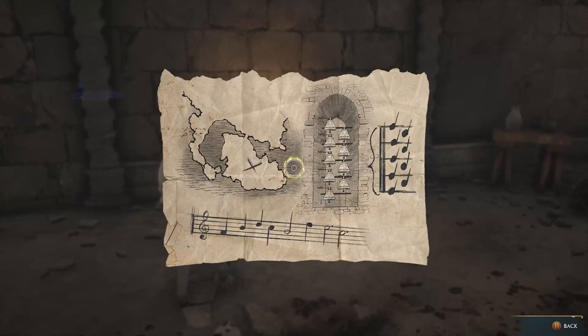Hello and welcome to Jumpin' Johnny Gaming. This Hogwarts Legacy video shows you how to complete the Solved by the Bell side quest.